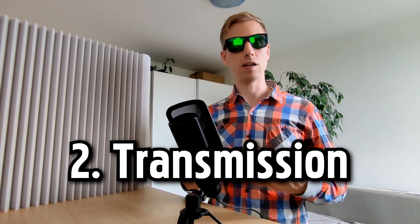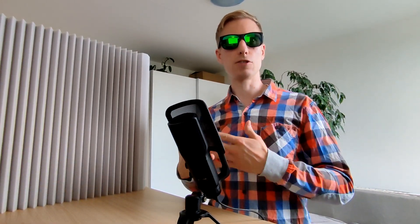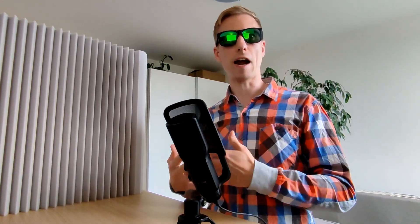Number two: transmission. Transfers power from the engine to the wheels, enabling the car to change speed and direction. Number three: suspension system. Consists of shocks, struts and springs that absorb shocks and vibrations, providing a smooth and comfortable ride.